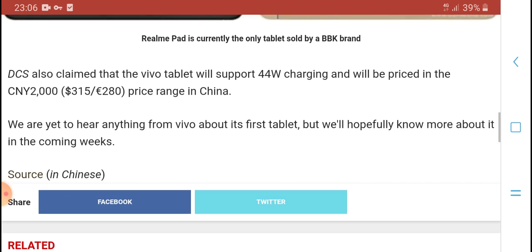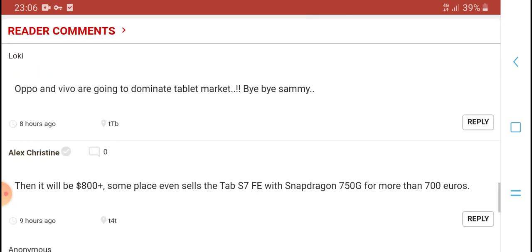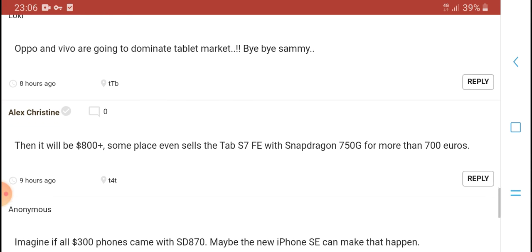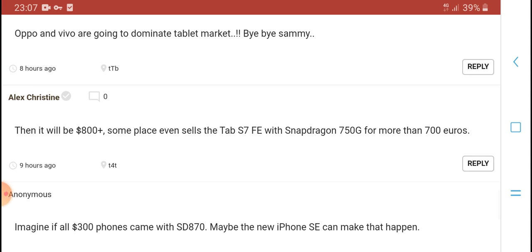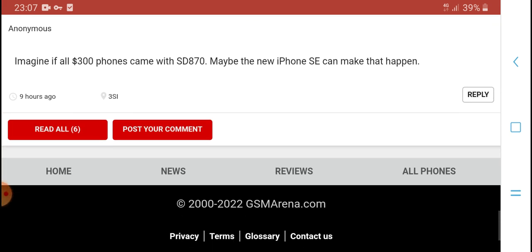We haven't heard anything from Vivo about the first tablet yet, but more information is expected in the coming week. Looking at comments on Oppo, Vivo, and Huawei devices, this tablet will be priced around $800 plus, and sold at around $715 to $800 for the 5G version.